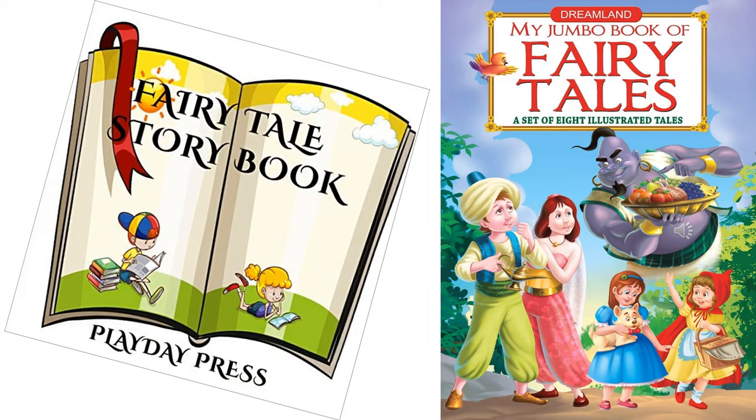Fairy Tales, where you can read very interesting stories of different fairies like Cinderella, Rapunzel, Snow White, etc.